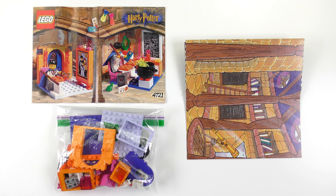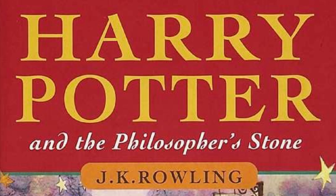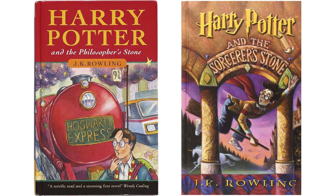This is one of 11 sets released in 2001 based on Harry Potter and the Philosopher's Stone. I'll let you guys battle that one out in the comments.